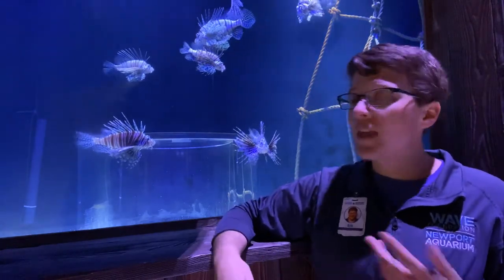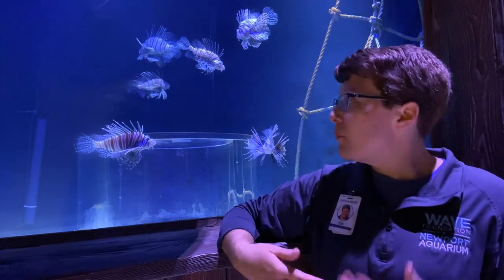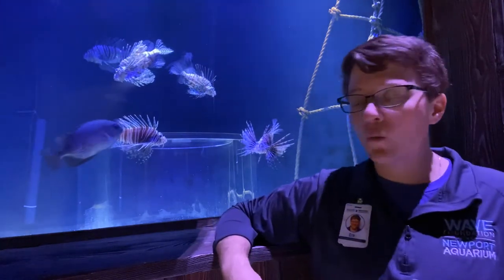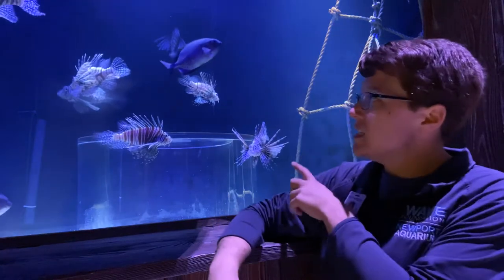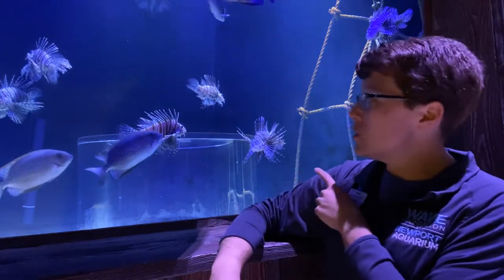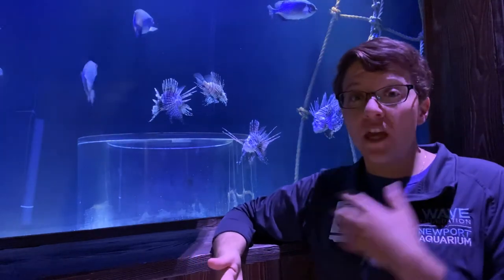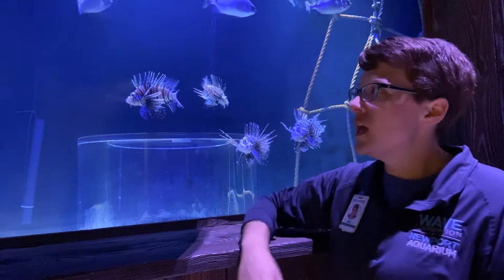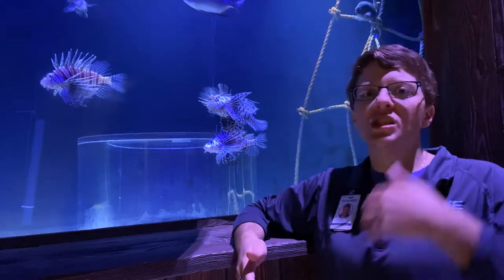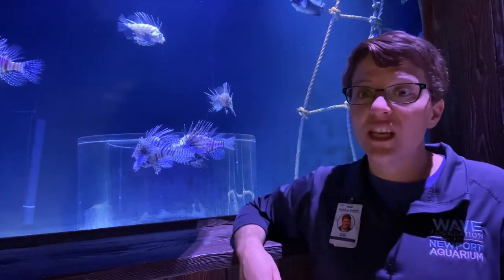They are invasive around the United States, meaning they're not natively found in our warmer coastal waters but were introduced there, either from a fishing vessel or some other way. Being ambush predators, they are really fantastic hunters. And having those spines, which are actually venomous, they don't have any predators that will eat them in waters where they're not natively found. So their numbers are able to just skyrocket because they're great predators with no predators of their own, and lionfish have become a really significant problem.